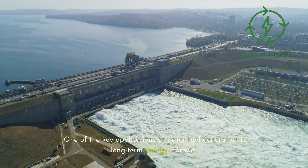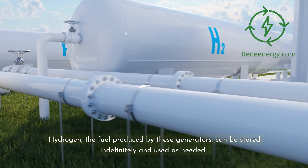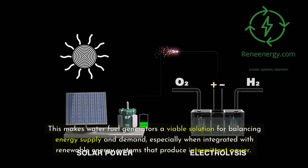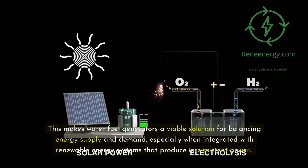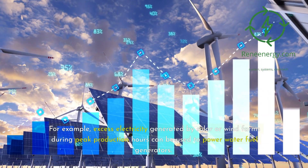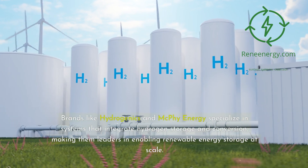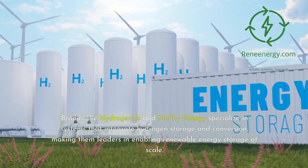One of the key applications of water fuel generators is long-term energy storage. Hydrogen, the fuel produced by these generators, can be stored indefinitely and used as needed. This makes water fuel generators a viable solution for balancing energy supply and demand, especially when integrated with renewable energy systems that produce intermittent power. For example, excess electricity generated by solar or wind farms during peak production hours can be used to power water fuel generators. The resulting hydrogen can then be stored and converted back into electricity during periods of low renewable energy production. Brands like Hydrogenics and McPhee Energy specialize in systems that integrate hydrogen storage and conversion, making them leaders in enabling renewable energy storage at scale.